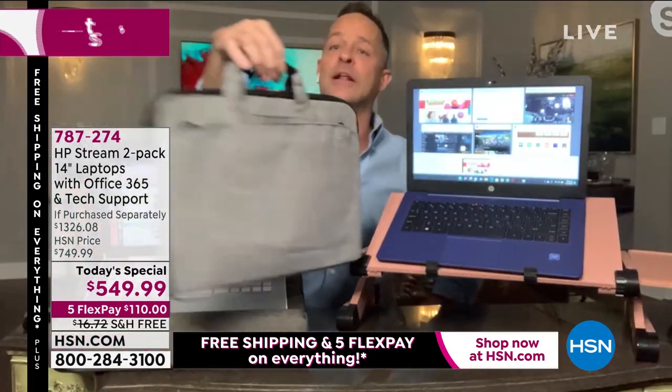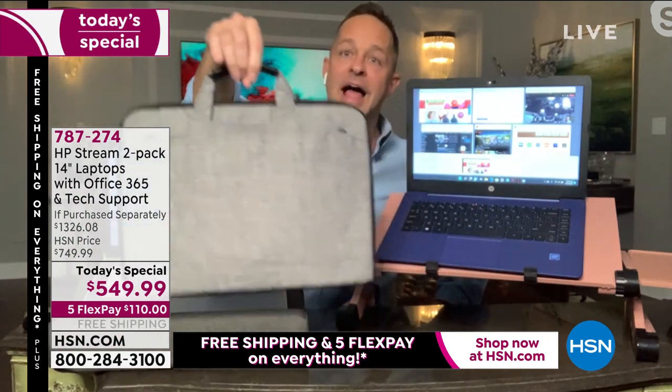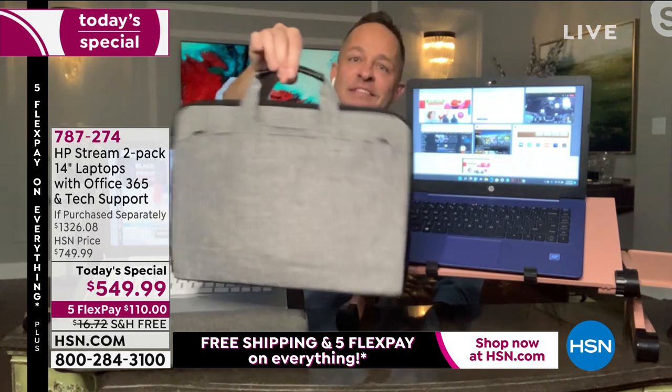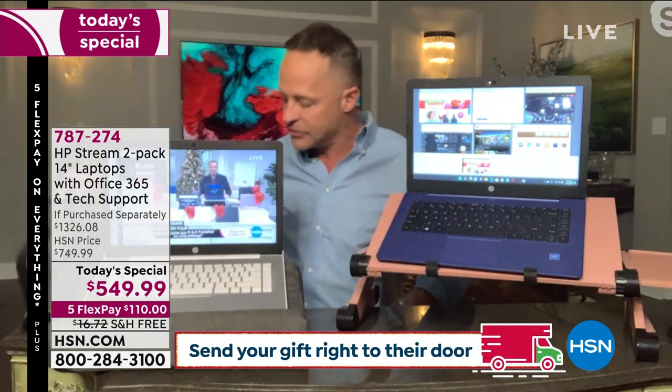Yeah, absolutely. I just want to show you quickly, because you mentioned you don't have the gray one. You don't, because these were in such short supply. I literally went to HSN today and took this. So they don't have it — they don't have a sample of it there. I have a sample of it here, though. That's the gray bag, the laptop bag that Adam was talking about just a minute ago.